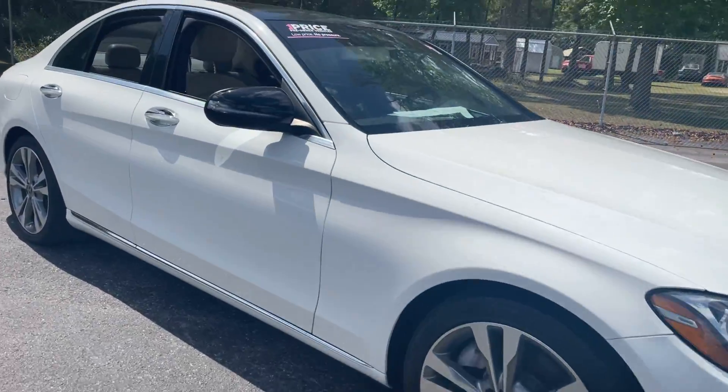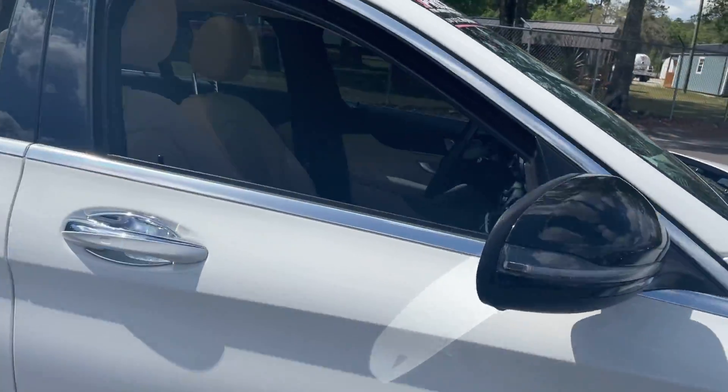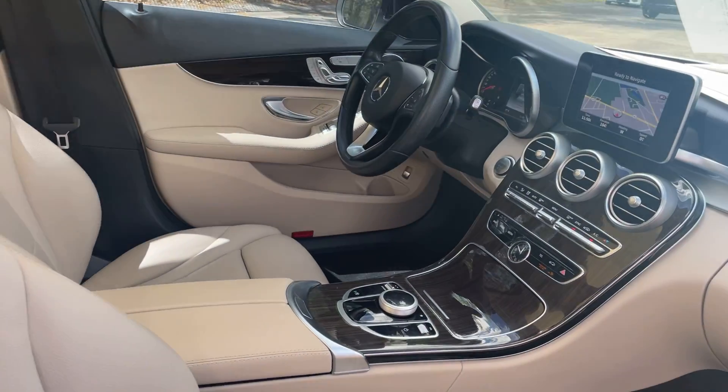This is a 2017 Mercedes-Benz C300 sedan, white over beige leather interior.